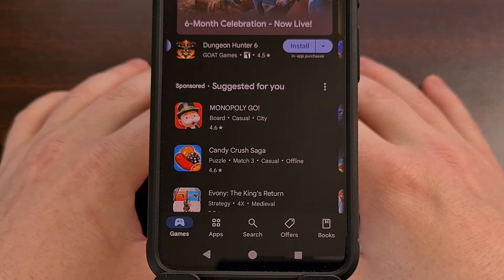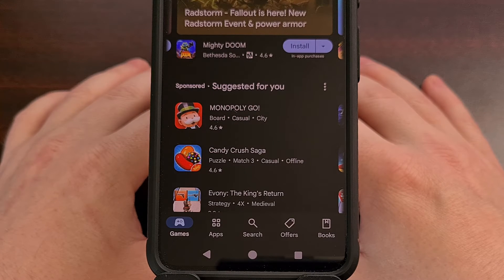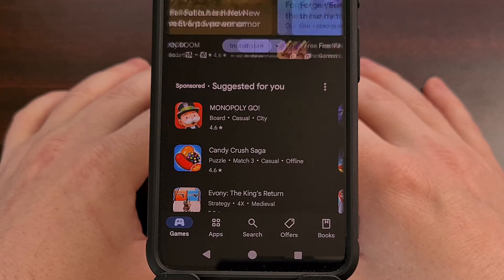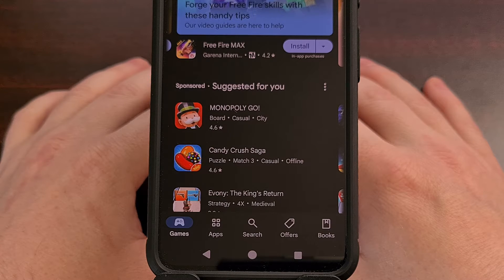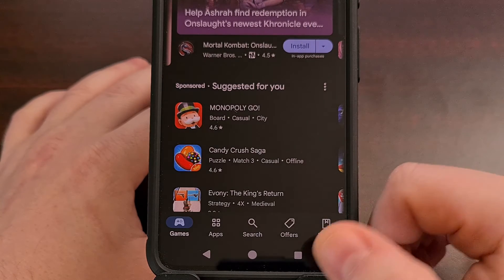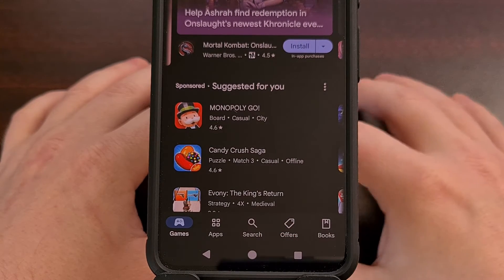Google has been working on a new update to the Play Store for a few months now. The company had reportedly begun full testing of this new user interface back in December, and those of us within the community have started seeing it over the last few weeks. You'll know that you've got the new update when you launch the Play Store and see a toast message at the bottom about the new search box.